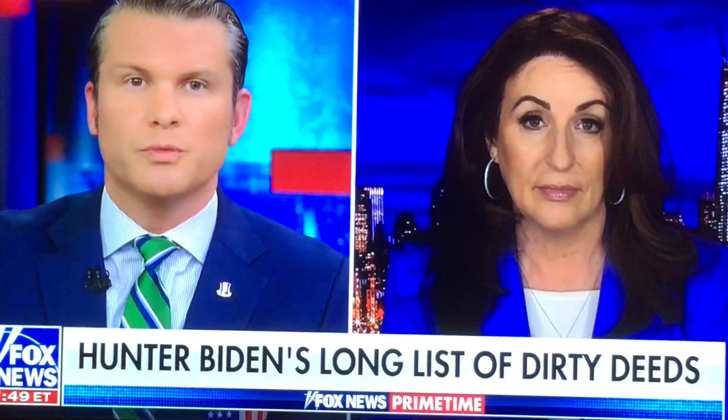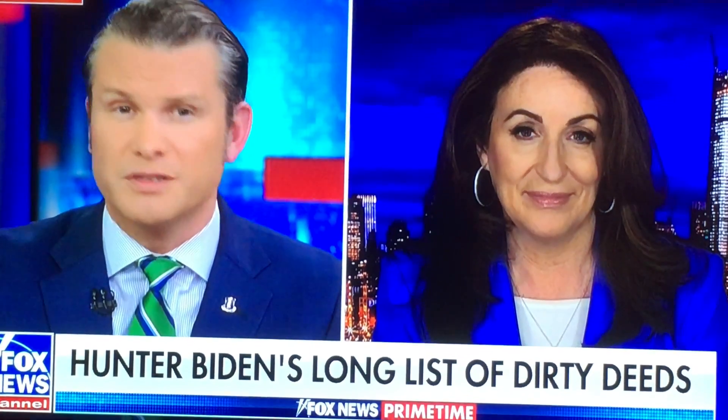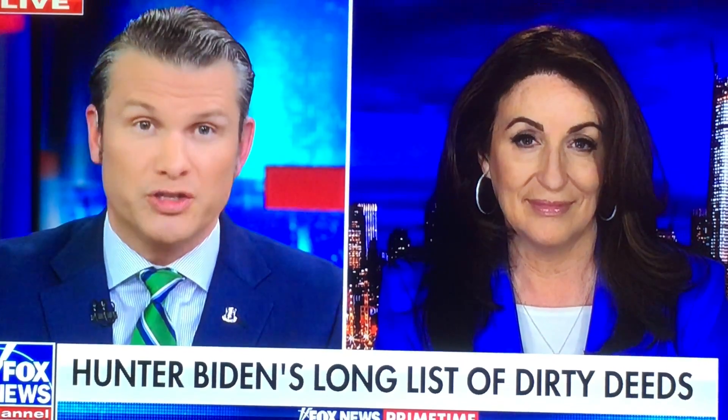Well, thanks for doing the homework, doing the work that no one else in the media was willing to do. And for everyone's sake, I hope it's also not a picture book, because that could be mortifying. Miranda Devine, thank you so much. I appreciate it.